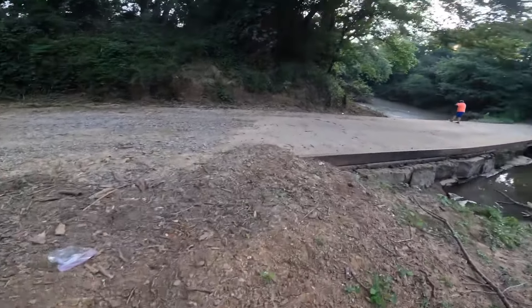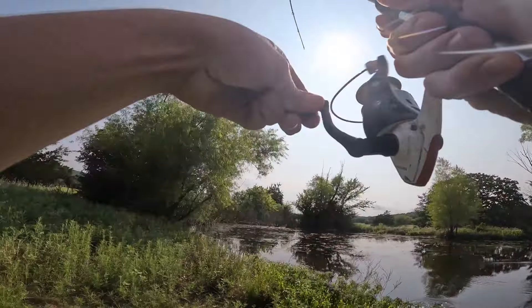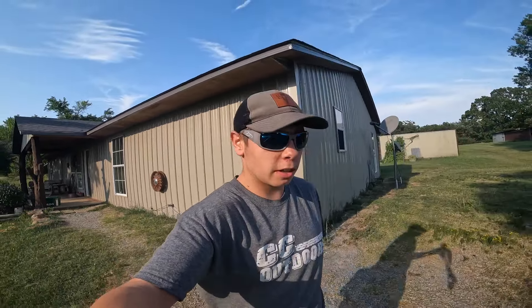Ransom's got something. What do you got? Oh my goodness. Hey guys, welcome back to a new video of CC Outdoors. Today we're going to be doing the Google Maps Fishing Challenge.